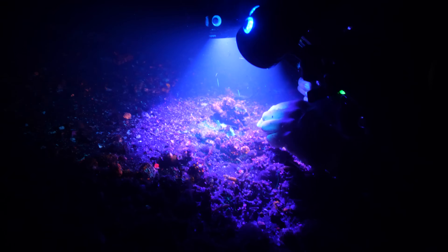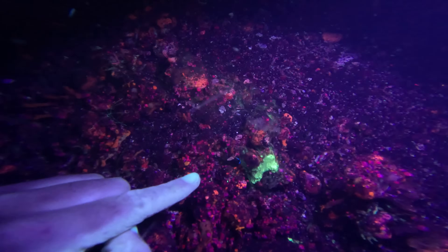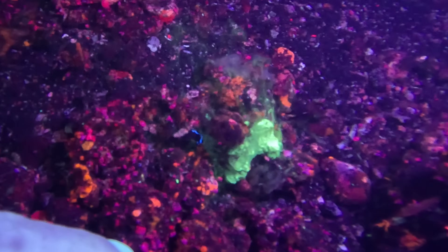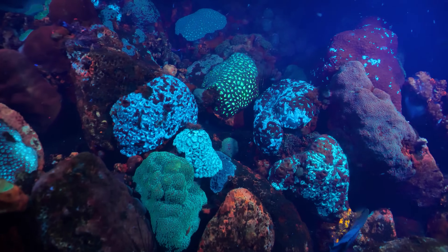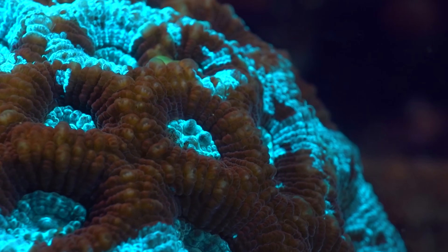Corals will also secrete a mucus when stressed, and it turns out this fluoresces too. Look at this coral — there's some sort of vapour coming off it like a slime, and even that's fluorescing. Corals fluoresce thanks to special proteins inside their tissues called fluorescent proteins, that absorb ultraviolet light and re-emit it as visible light.